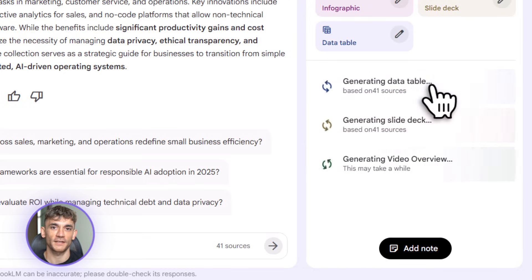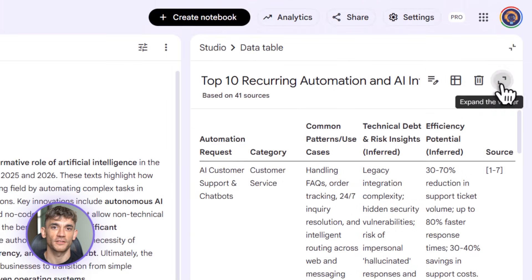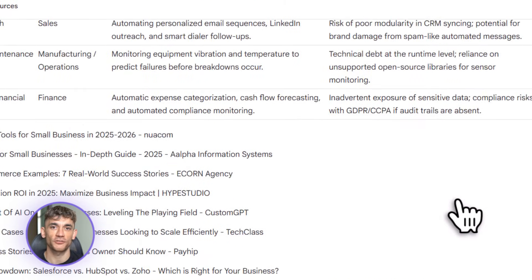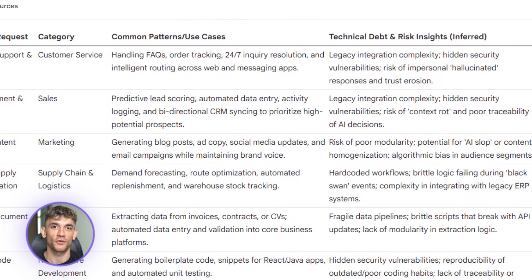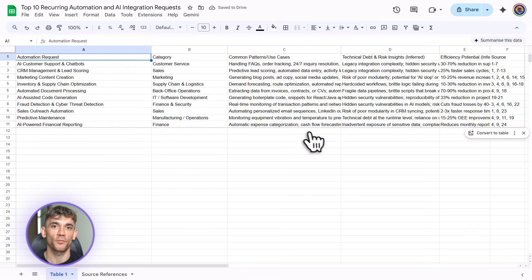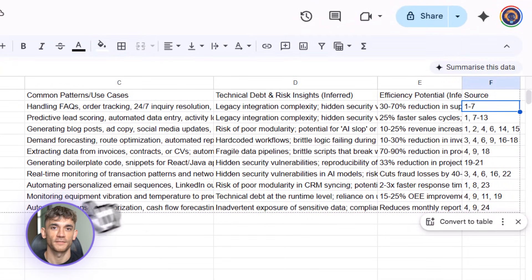Let's talk about the business impact. If you're running an agency, you can now deliver client work faster and at higher quality than your competitors — competitor analysis that used to take a week now takes an afternoon. If you're a content creator, topics that took days to research now take hours. If you're building a business, market research that was expensive and time-consuming is now quick and free. Speed plus quality equals edge.